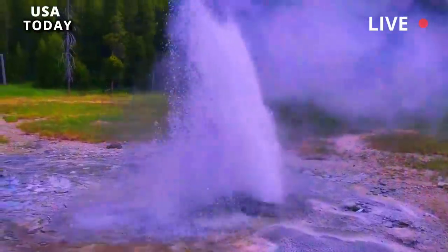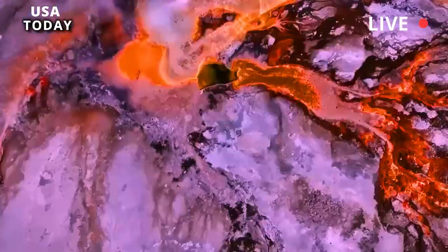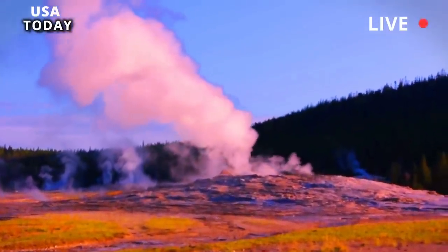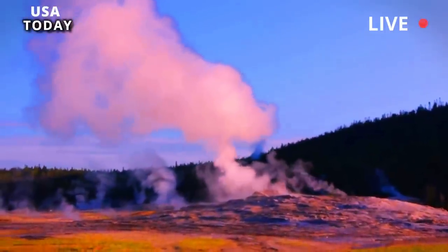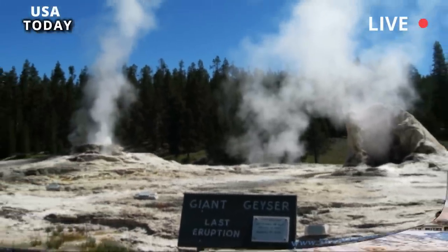Situated above a volcanic caldera, Yellowstone is famous for its hot and acid spring activity. Every time there was a spike in thermal activity, there was speculation that the volcano would explode. However, there was nothing to worry about in this case. Changes in Yellowstone's hydrothermal features are a common occurrence and do not reflect changes in Yellowstone's volcanic activity, assured the U.S. Geological Survey.